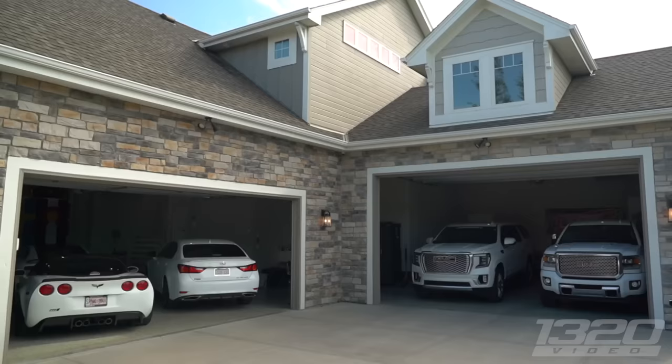What is up 1320 fans, welcome to a brand new video series we're calling 1320 Garages. The point of this series is we're going to find the coolest, baddest, fastest car collections and garages we can find all across the country. To kick this thing off, we are here in Omaha, Nebraska with a familiar face you guys will definitely recognize. He's got a lot of badass cars, cool garage — let's go check it out.